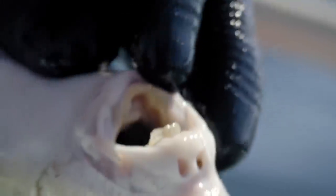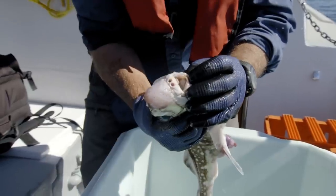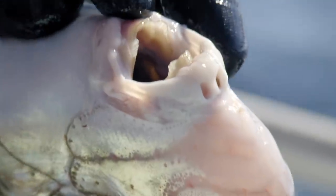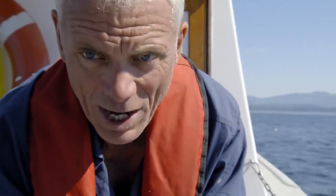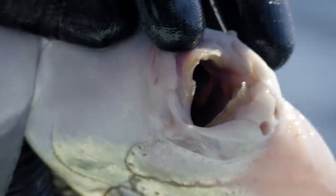The ratfish doesn't have a tooth whirl, but it does have fused blades in its mouth. So weird dental hardware runs in the family. It does look very strange, but it fits perfectly with where these fish live and what they feed on. They're down there on the bottom, feeding on things like shellfish, crabs, and worms.